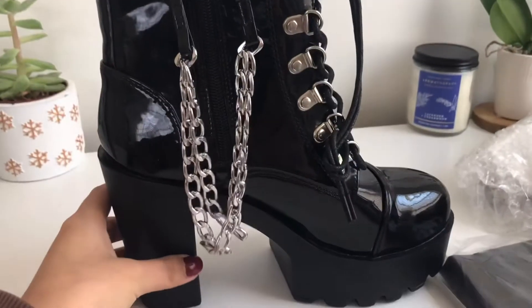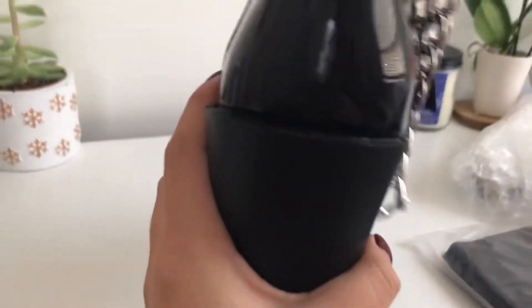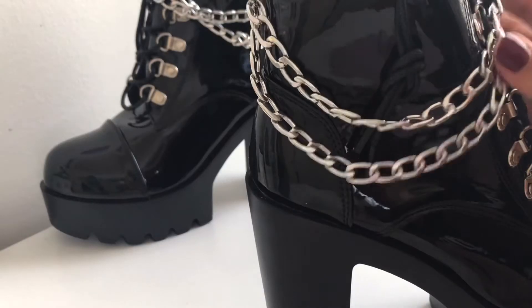There were some reviews saying that they were squeaky, but for me personally, it isn't squeaky. Overall, I really like them and can't wait to wear them for the TWICE concert.